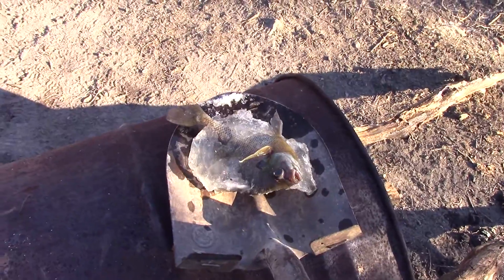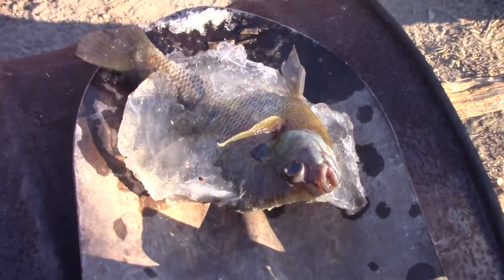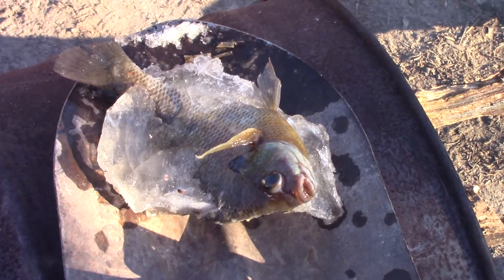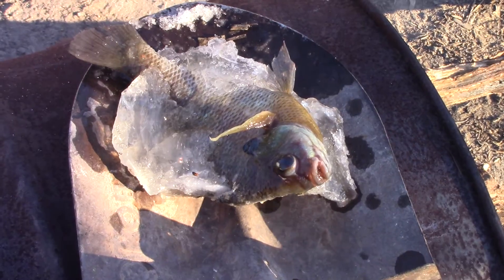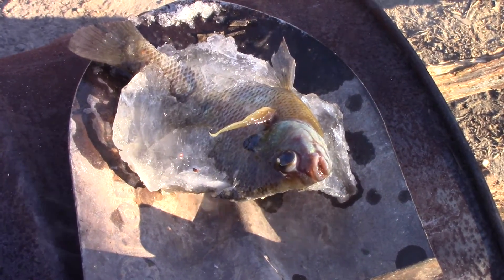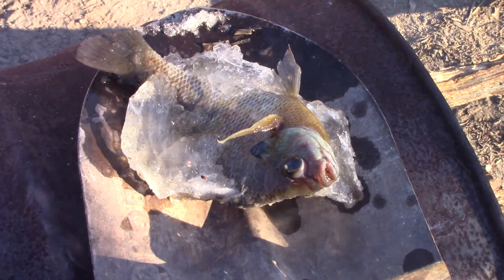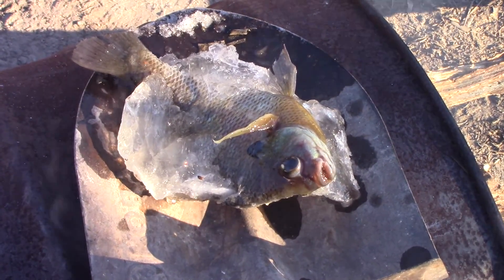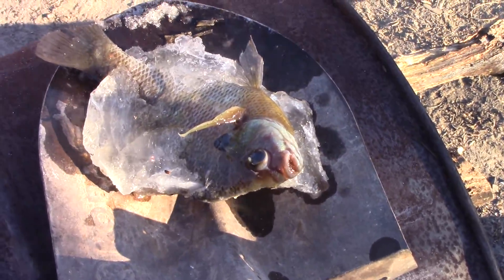Anyway, this is what happens when you have extreme cold weather. This fish was captured — where he was, was about five inches deep. Anyway, completely froze over. We had about an inch and a half of ice thickness there and there he was.